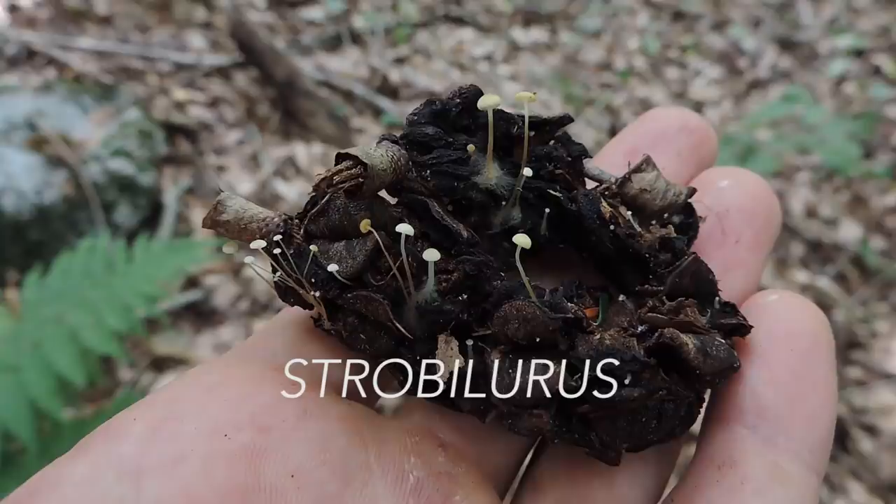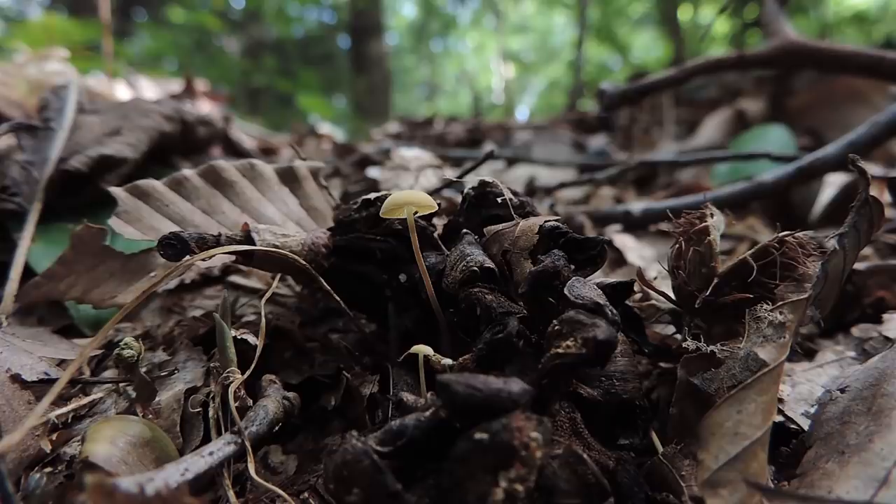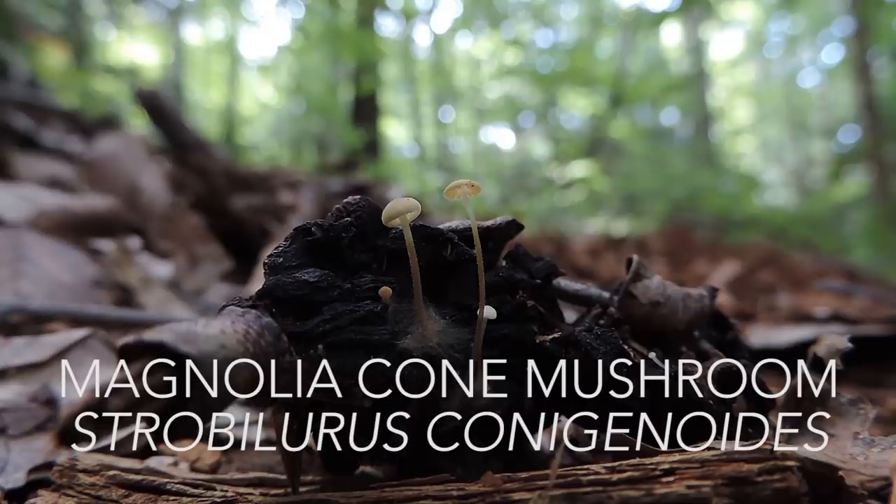This is not a pine cone — this is a magnolia seed pod from the cucumber magnolia tree right here. This species fruits exclusively on the seed pods of magnolia trees, and it has been reported to grow in the fruit capsules of sweet gum trees. Strobilurus is a genus that represents about 11 species worldwide, and this is the only one that grows on magnolia seed pods. So if you have a magnolia tree and you live in eastern North America and Panama, you might have this mushroom.